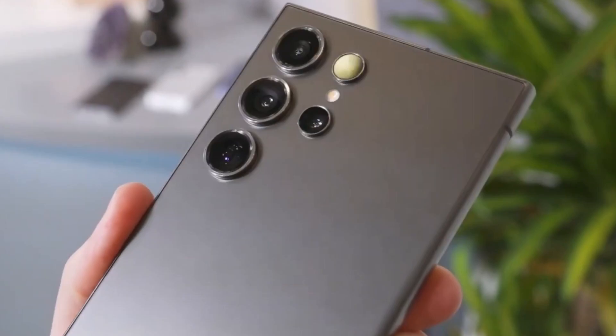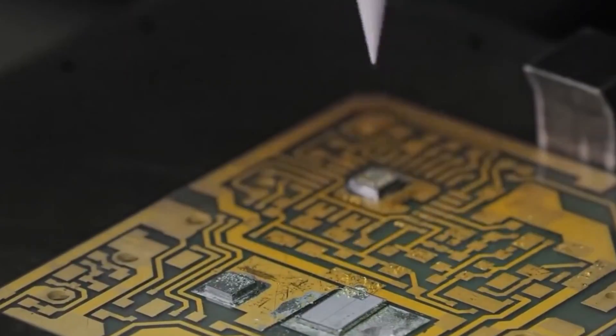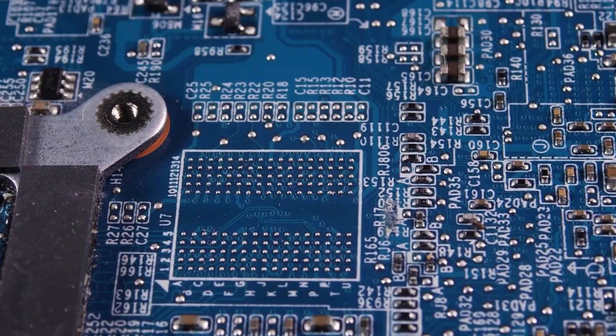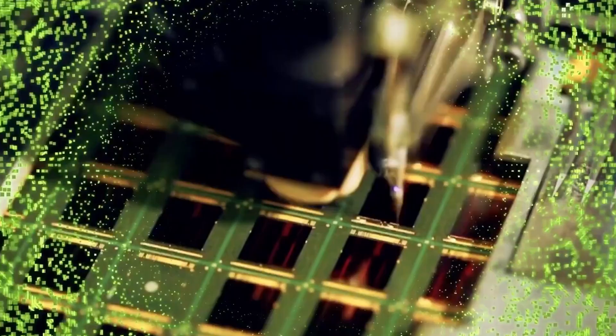Thanks to Synopsys' design automation tools, the chip's clock speed saw a remarkable 300MHz boost, while power consumption was slashed by 10%, promising a game-changing advancement in mobile chip technology.